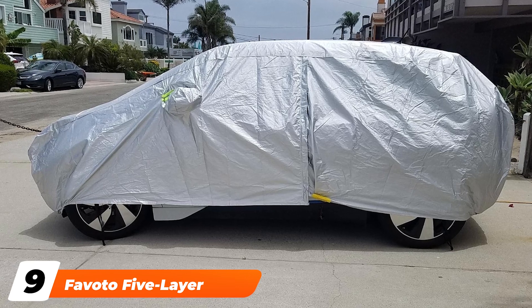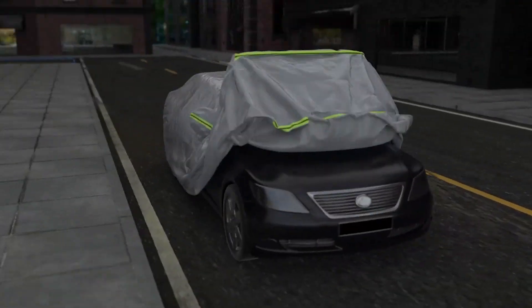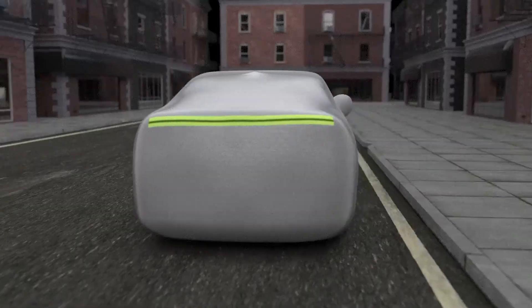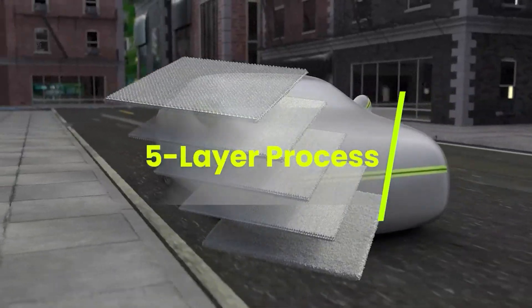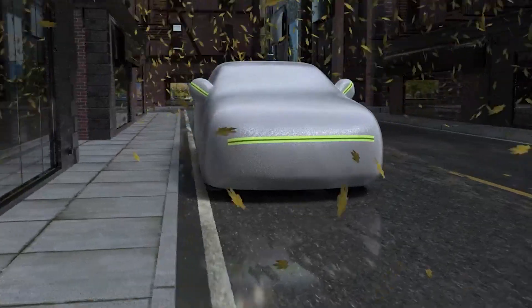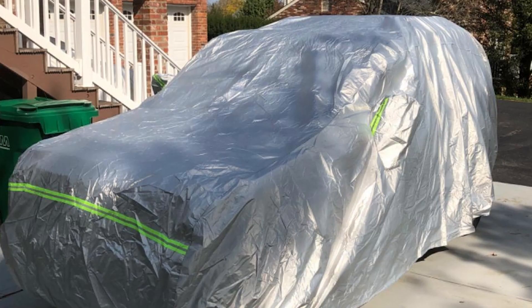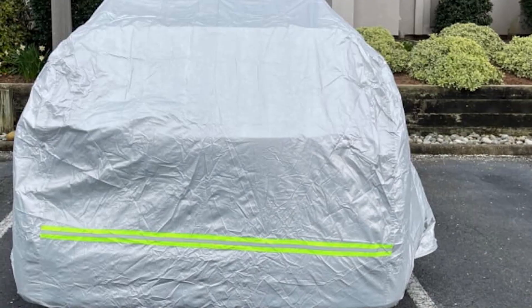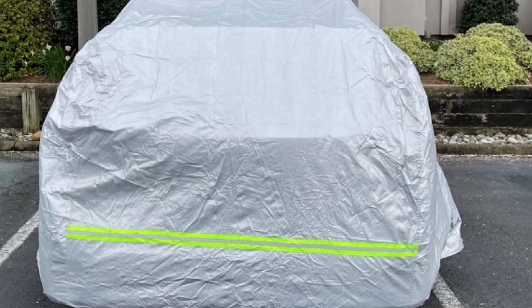At number nine we have the Favoto Five Layer car cover. The Favoto cover incorporates many useful features such as four layers of durable Oxford cloth, one soft cotton layer, side mirror compartments, and green reflective stripes for added visibility at night. A zipper opening on the driver's side allows the vehicle to be accessed without removing the entire cover. It provides protection against UV, rain, and snow, securing to the vehicle using elastic and four included straps. Six sizes are available, accommodating everything from small hatchbacks to big SUVs, and a matching storage bag also comes complimentary.